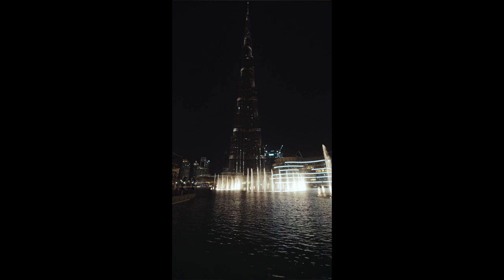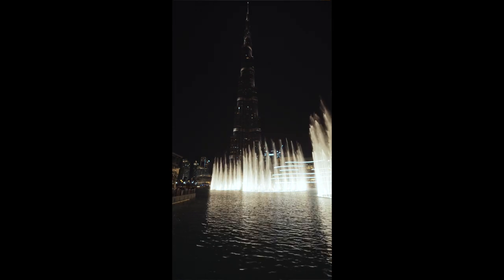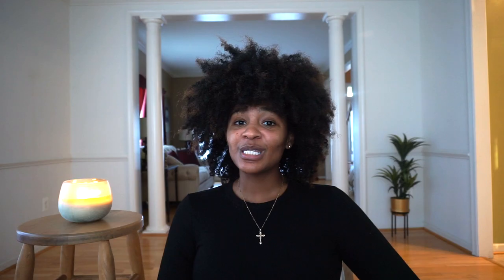Another thing I recommend is having dinner with Burj Khalifa views at night. At night it sparkles and they have the Dubai Fountain Show — it's just a beautiful view. I would highly recommend putting that on your itinerary.